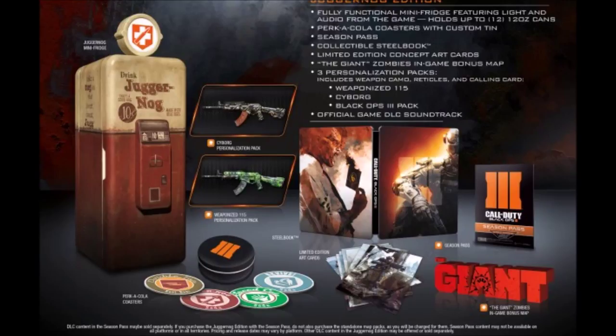Moving on to the next item — the limited edition concept art cards, as you can see listed in the top right corner. The concept art is cool to look at; I used to be a good artist back in elementary school. But I'm not really into it anymore, so I might do a giveaway on those because I really don't want them.